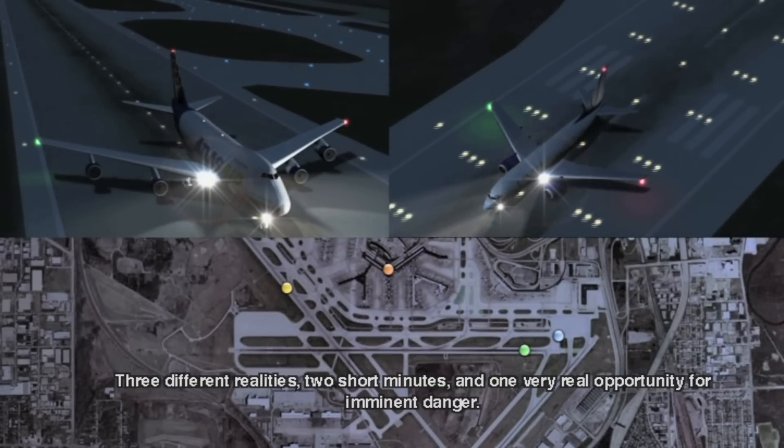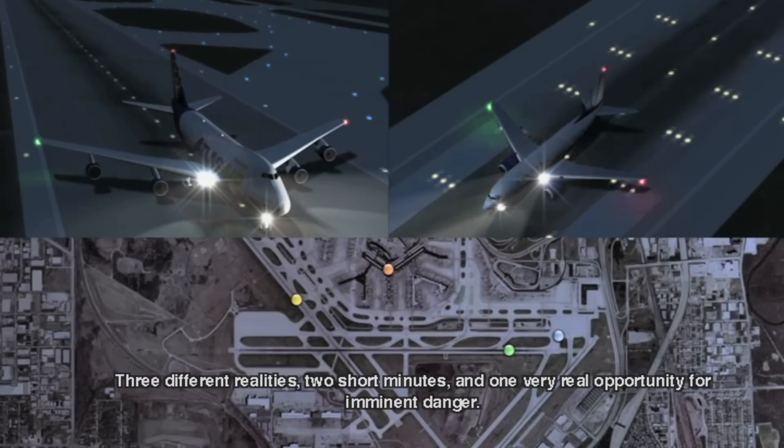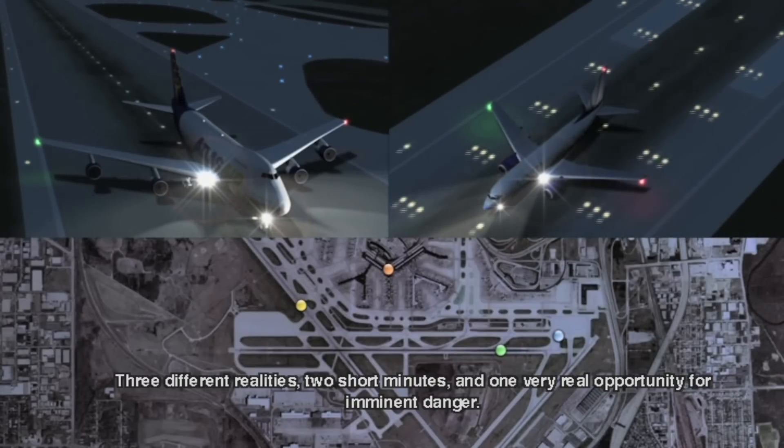Three different realities, two short minutes, and one very real opportunity for imminent danger.